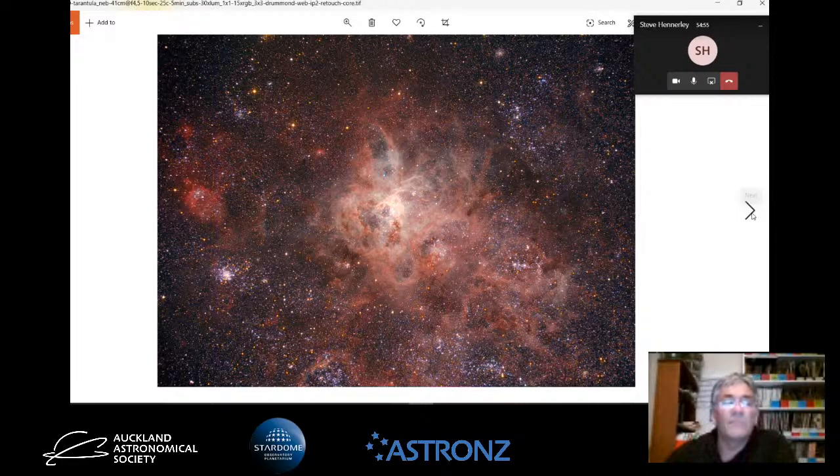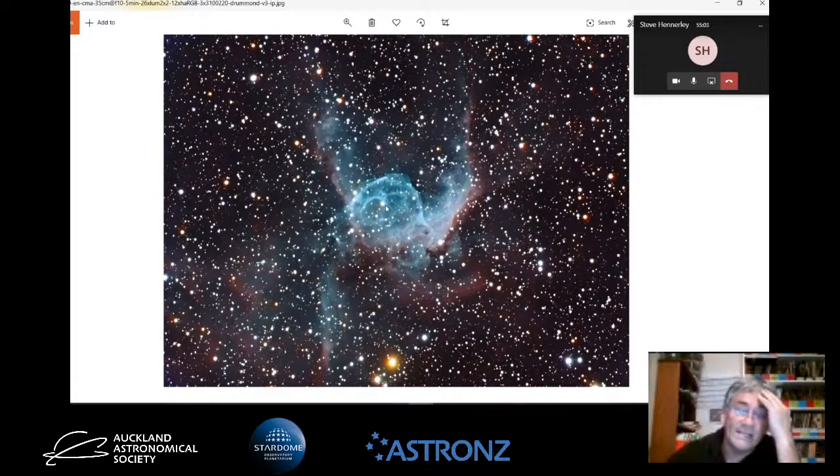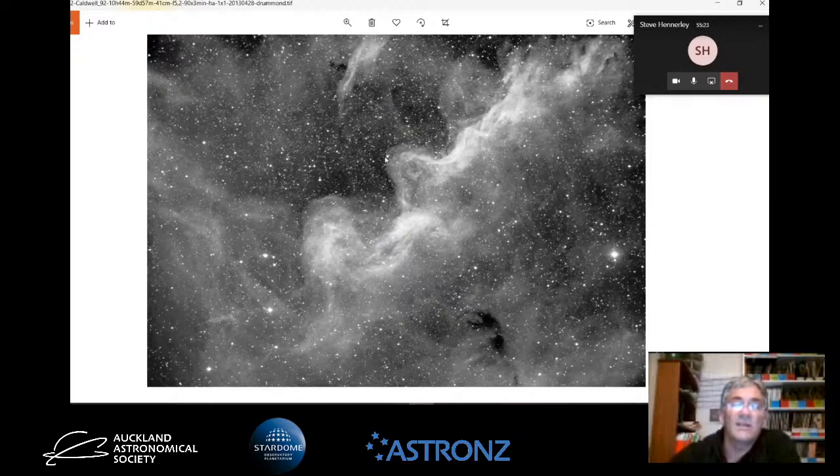Another piece of nebulosity in the sky - this is Thor's Helmet, a Wolf-Rayet star. A very energetic star, but it does look like the old helmet that the Vikings would put on. This next one, again hydrogen alpha, is just around part of the Eta Carina region, known as Caldwell 92. It's incredible to think that our whole solar system would just be a pinprick, like one of these tiny stars here, compared to just how massive these hydrogen clouds are in space.